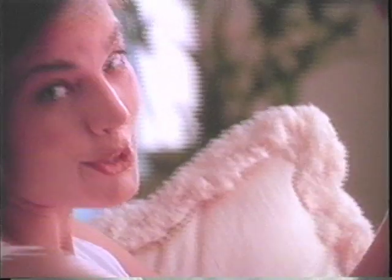Younger feeling skin? Head to toe? I'm not the type for mud packs, herbal wraps, or weekends at the spa. But I'm not the type to turn down younger feeling skin either.